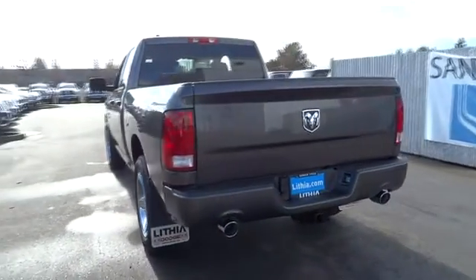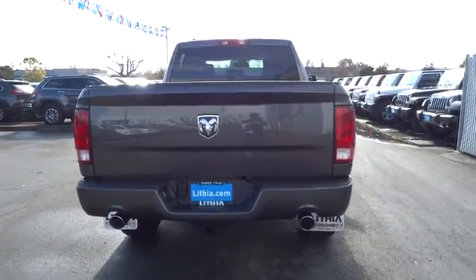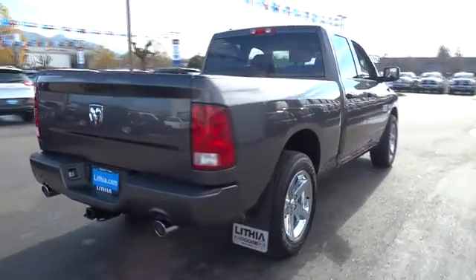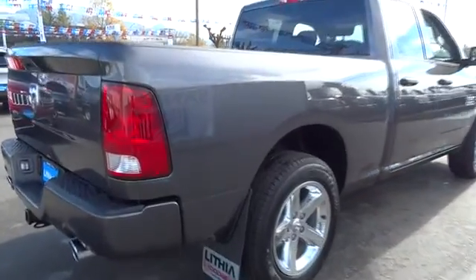This vehicle has less than 100 miles. Here are some of this vehicle's great options: rear-view camera. This isn't just a vehicle — it's an experience. So stop in for a test drive today.